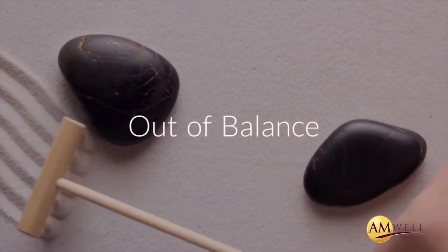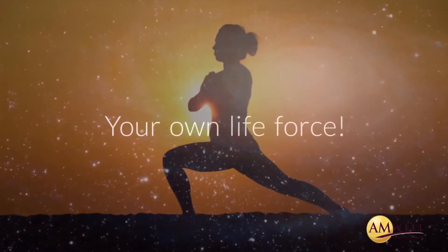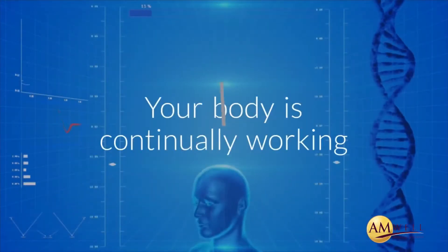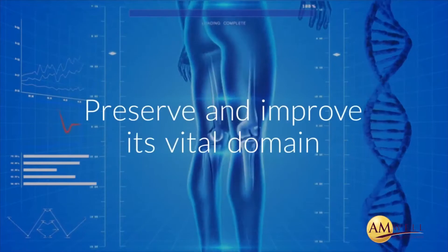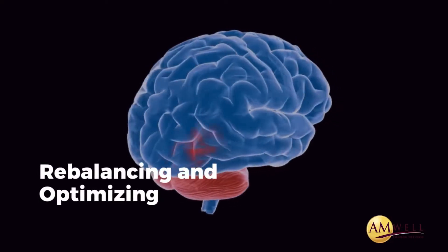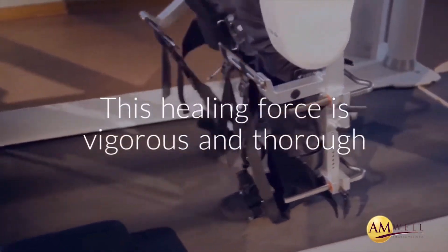Perhaps your energy is out of balance. The greatest power in the universe is your own life force — the energy that keeps you alive and also powers every bit of your healing. Your body is continually working the best it can to preserve and improve its vital domain, repairing its parts when needed, regenerating, rebalancing and optimizing all of its functions. Under favorable conditions, this healing force is vigorous and thorough.